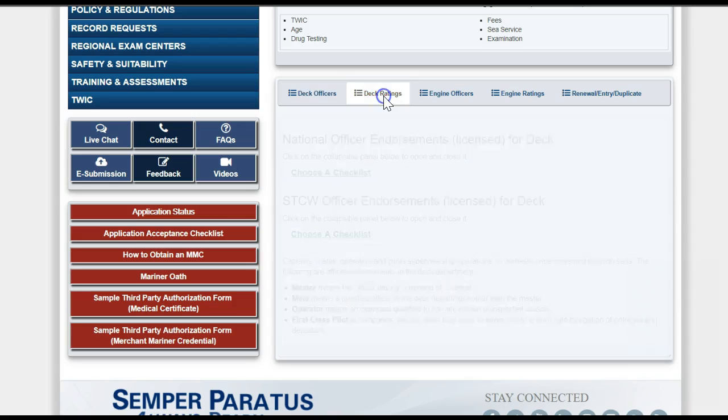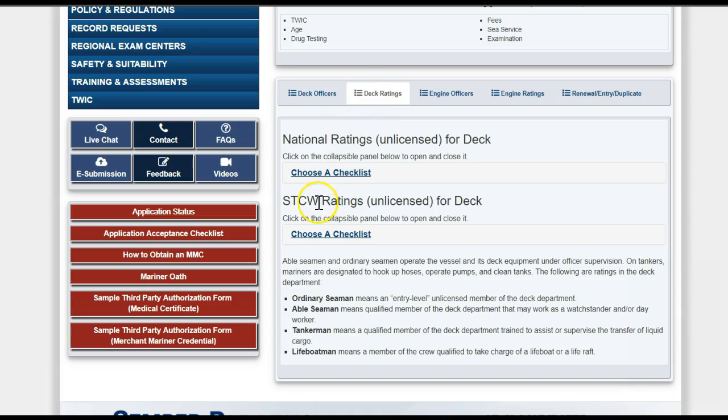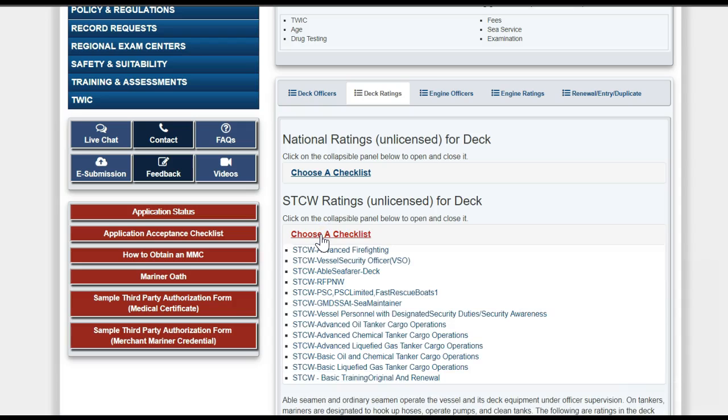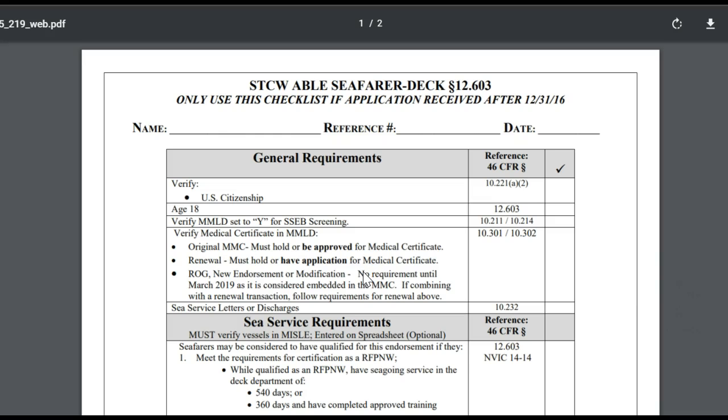First, you will go to the Deck Ratings section, because AB is a rating endorsement, not an officer endorsement. Then you will go to the STCW Ratings — these are the international qualifications. We will open the STCW-ABLE Seafarer Deck Checklist.